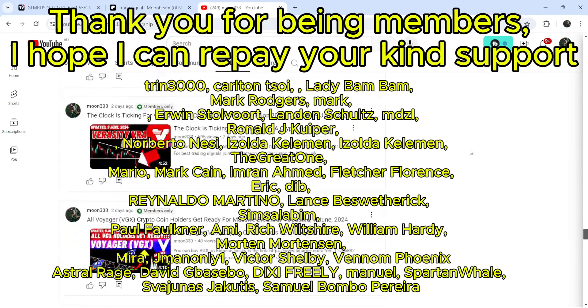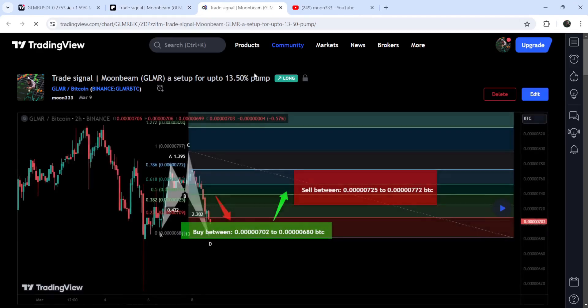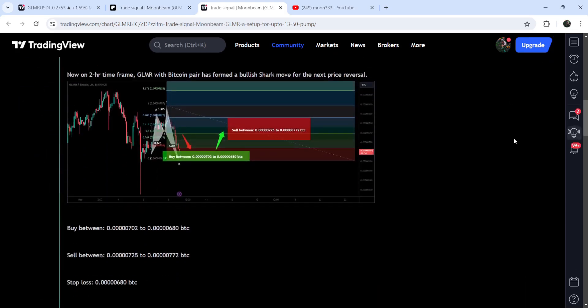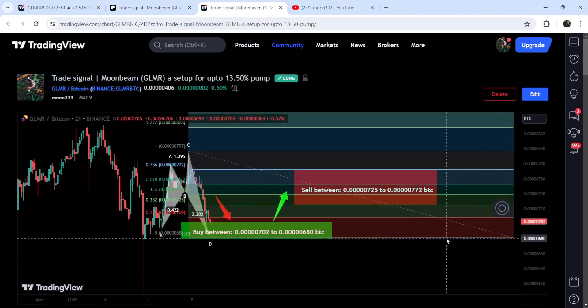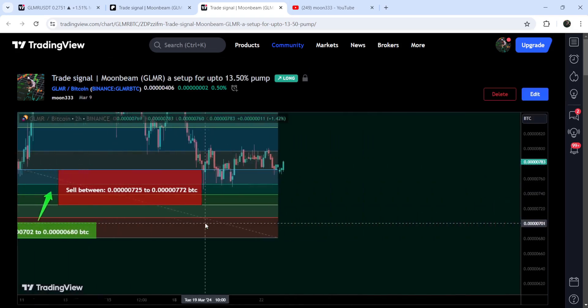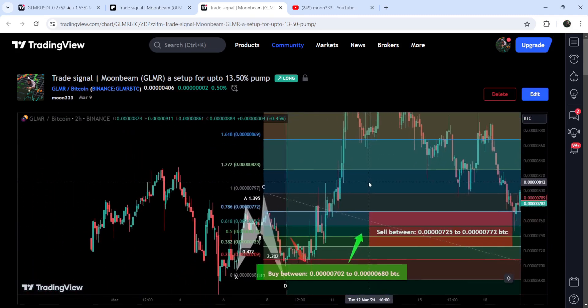Let me begin with my most recent trade signal for GLMR that I shared on March 9th, 2024 with my members. That was the harmonic bullish crab/shark pattern that GLMR formed with the Bitcoin pair on a two-hour time frame chart. This was the complete trade setup — the buying zone, the sell targets, and the stop loss. You can see that the price started a very nice reversal from the buying zone and rallied beyond the sell targets — this was almost a 47% pump on this two-hour time frame chart.